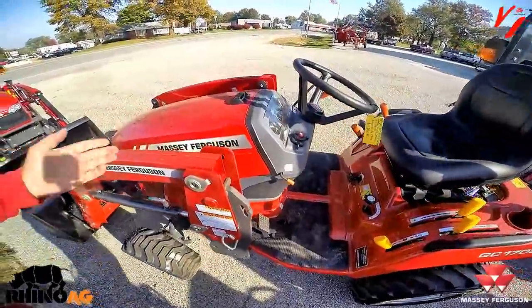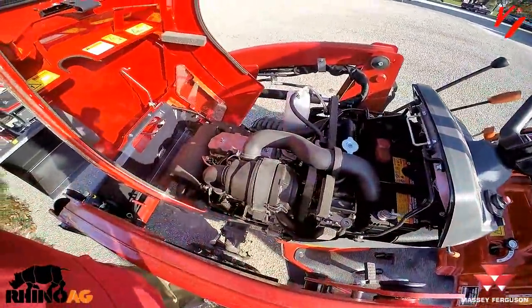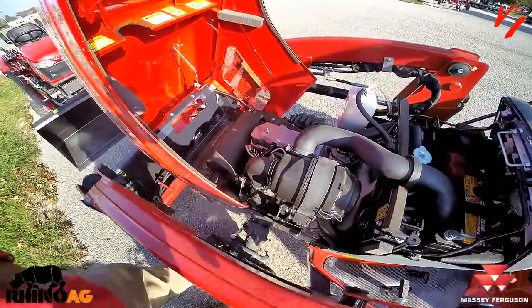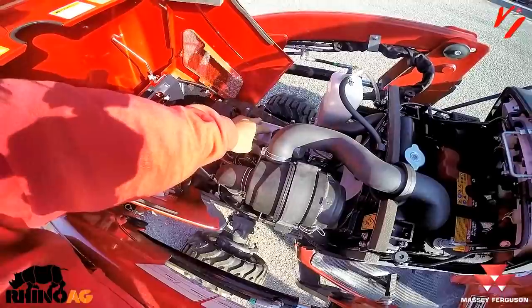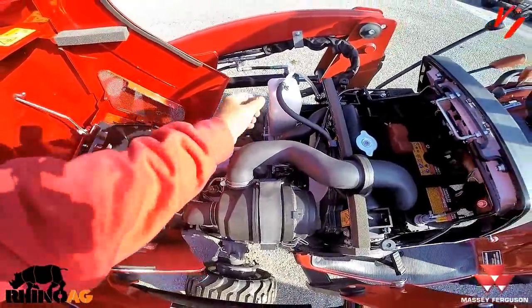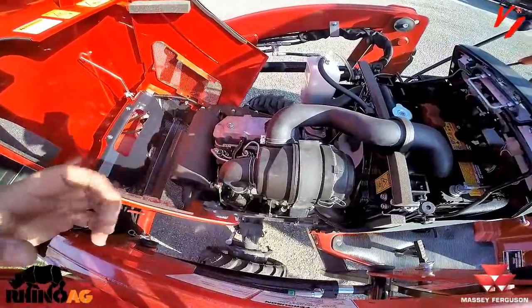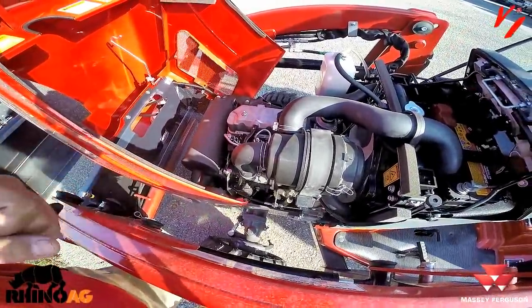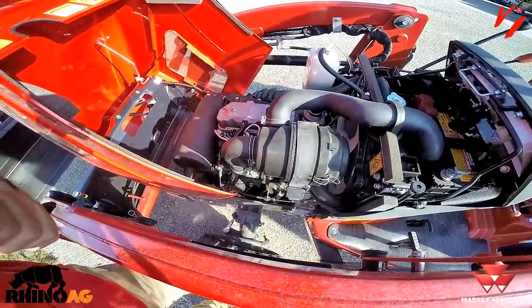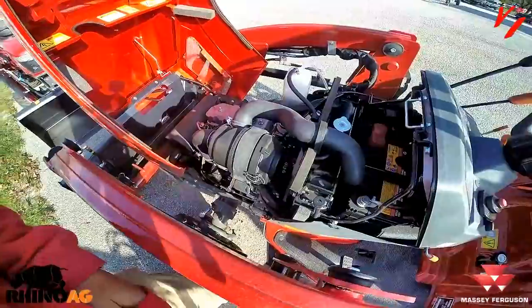We're going to step over here to the GC series because it makes it easy to discuss engine horsepower. Engine horsepower is bare engine horsepower — no alternator, no fan blade, no water pump, nothing connected to it. It is the gross base horsepower of that engine sitting on a stand, what it can produce.